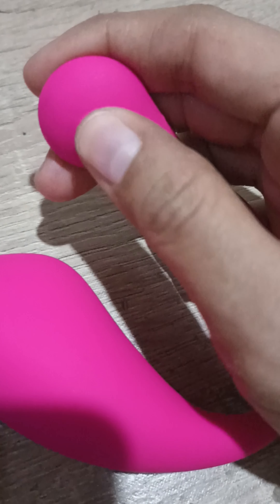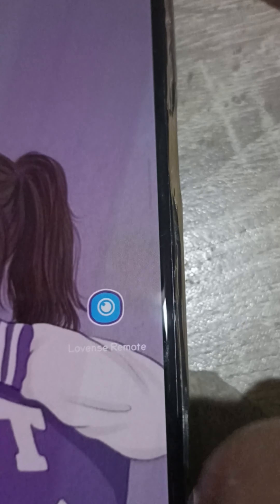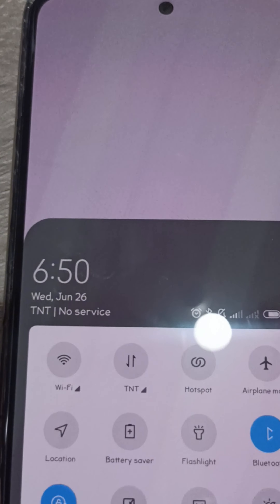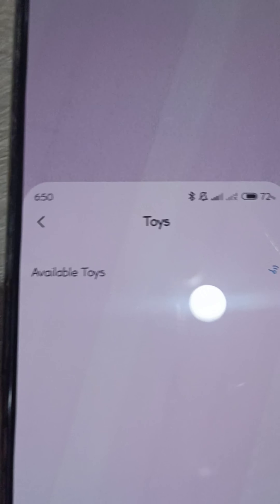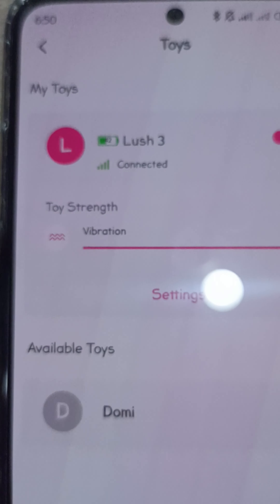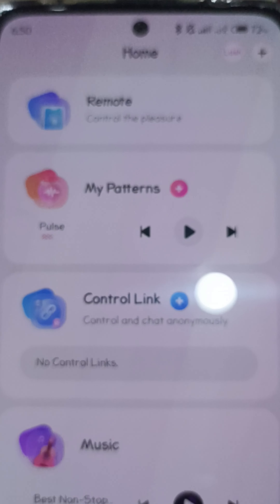Press here for just a second, then go to the app — Love and Remote. Open your Bluetooth, then go here and click to connect. You can see the battery life at 42% and the vibration is set to full. Then go to the remote.